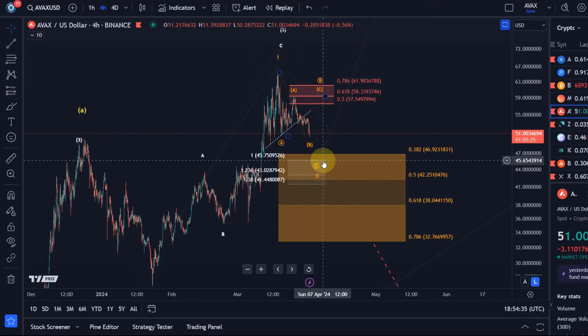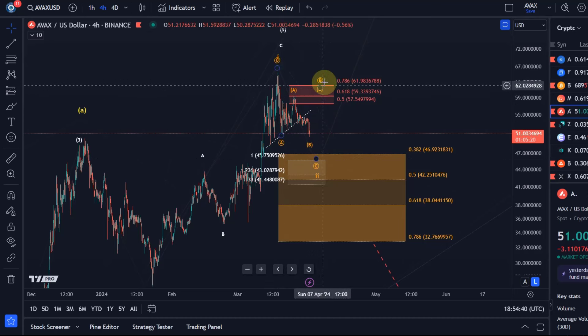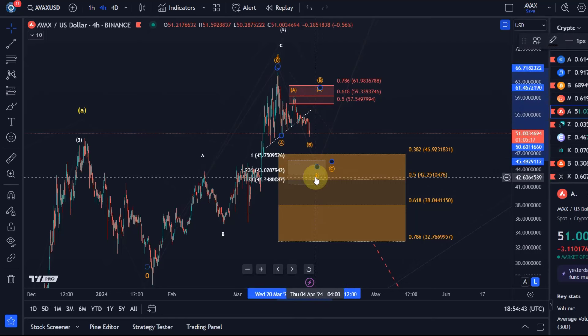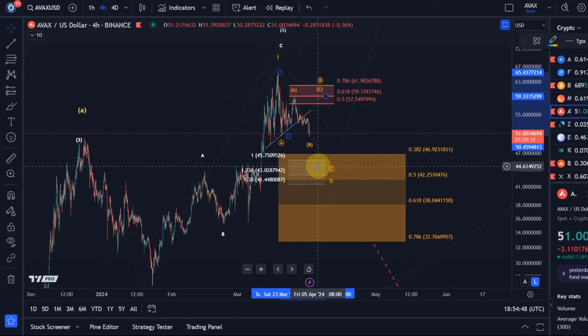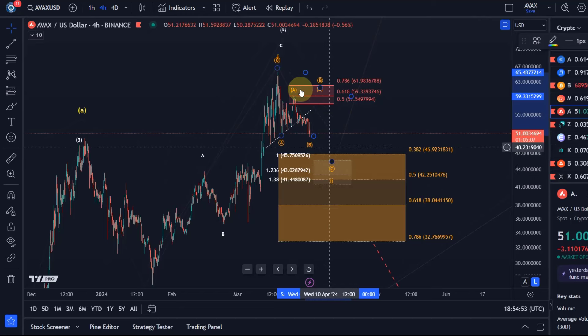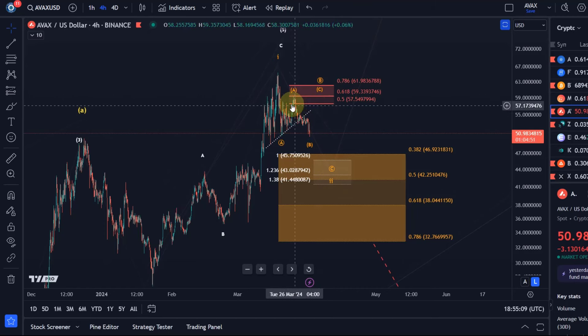NEAR was also due a pullback, so maybe it's already the C wave down, or maybe it's only a wider flat structure which would then afterwards result in wave C of 2. That's not entirely clear at this stage, but I will observe that for you. There are two other wave counts on the chart, but we should focus on the orange scenario — a short-term pathway that leads to an extension of the B wave in a flat structure, basically a rally into resistance before we come down. The other pathway takes the price down basically straight away.